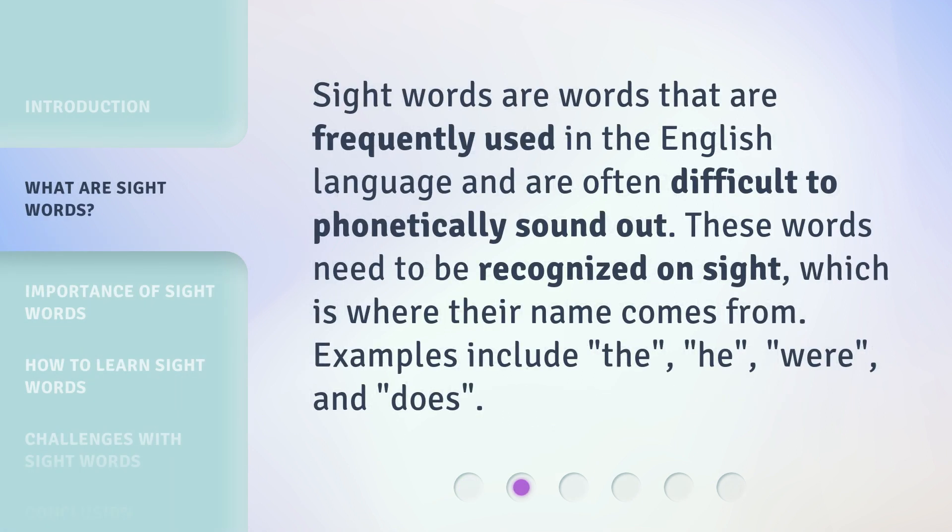Sight words are words that are frequently used in the English language and are often difficult to phonetically sound out. These words need to be recognized on sight, which is where their name comes from. Examples include: they, he, were, and does.